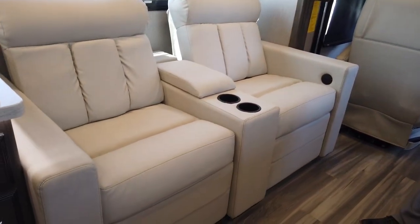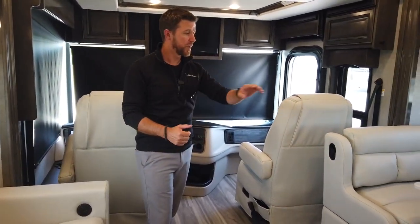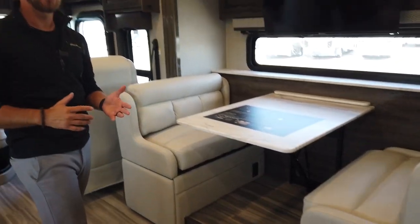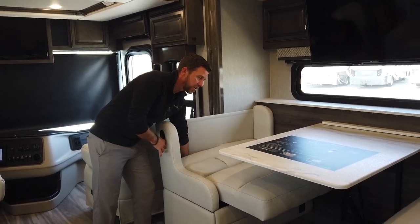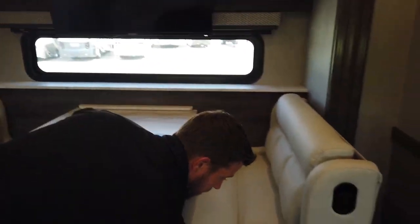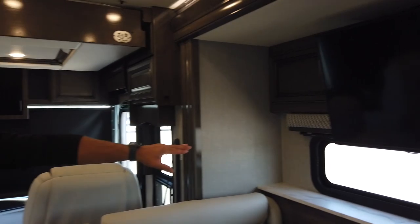Now on to the living area. This particular unit has the motion power lounge — that is an option; standard in the Nautica is a hide-away bed that pulls out for additional sleeping. Coming over to the dinette, we have our jackknifing dinette — both seats have built-in USB and 110 plugs for charging all your devices. The newly designed jackknife is easy to fold down; you can convert this into additional sleeping in seconds while still maintaining all the storage at the bottom. We have our television directly above, and we still give you a window — a lot of the competition will delete that window if they put a TV above the dinette.